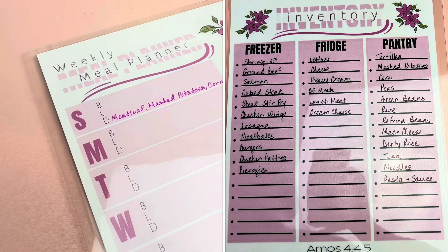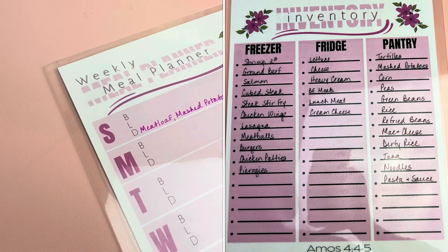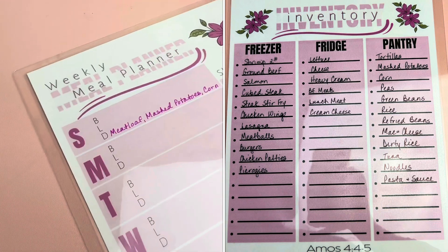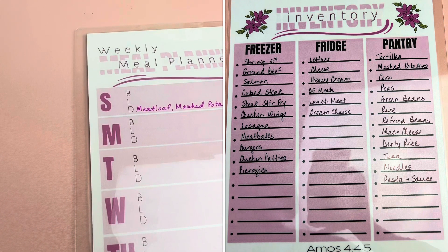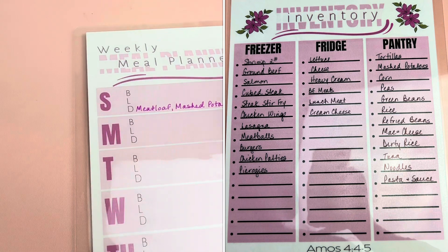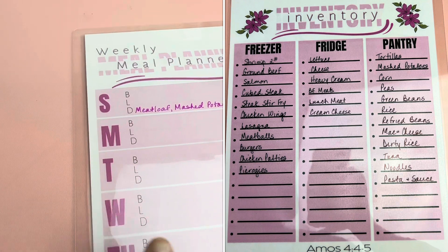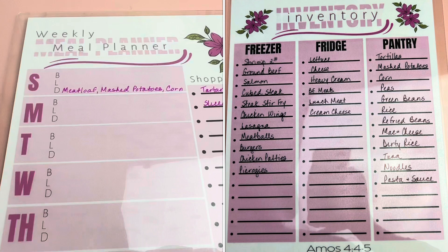So tomorrow — Sunday — I'm gonna do meatloaf. We're gonna do mashed potatoes, and I think I'm gonna do peas instead of corn, but we'll see. The kids really don't like peas, but me and Kevin do though.